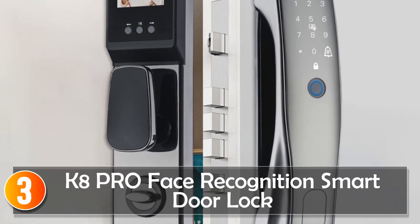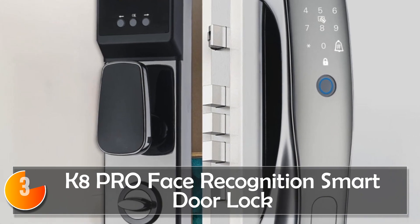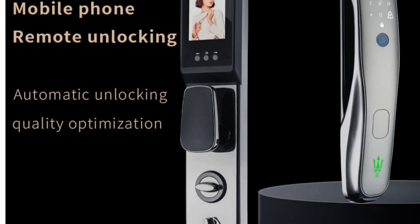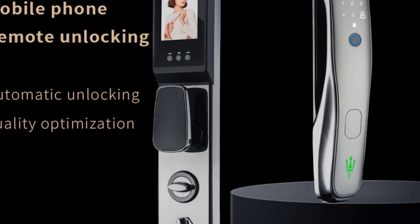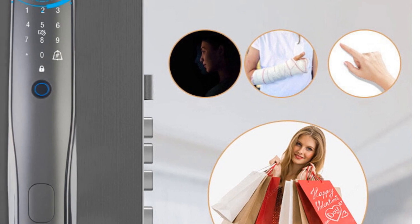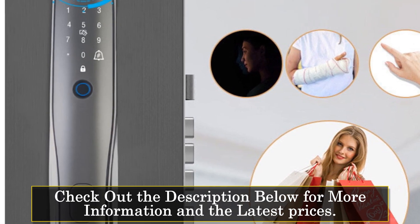At number 3, the K-8 Pro Face Recognition smart door lock is a high-performance security solution suitable for wooden, steel, brass, and stainless steel doors. Its built-in rechargeable battery and reversible handle direction ensure ease of installation and use.